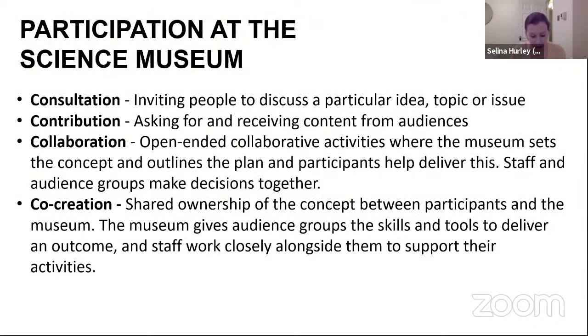Since 2016, the Science Museum's audience research team has looked to define what participation is for our organisation, with four categories on a spectrum of activity: consultation, contribution, collaboration, and co-creation. A project can cross many of these at any one time. For us, particularly the last two — collaboration and co-creation — are where decision-making is shared, as well as knowledge and power.